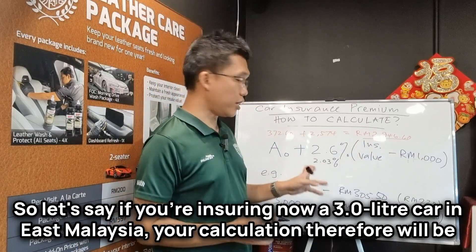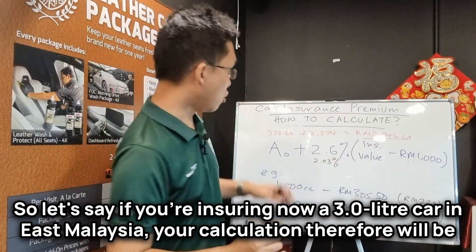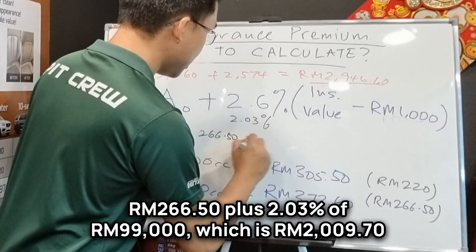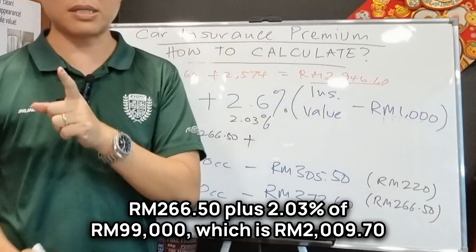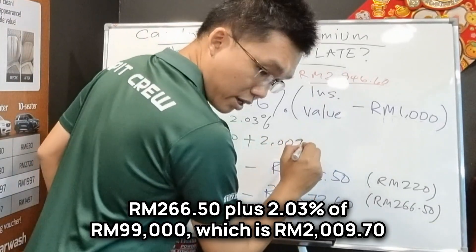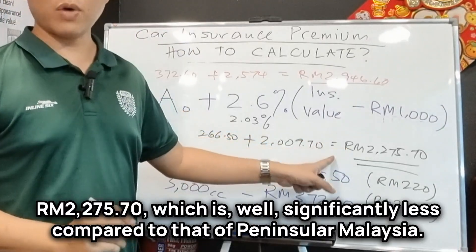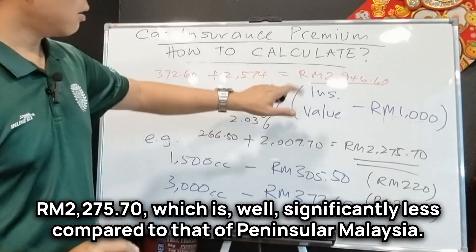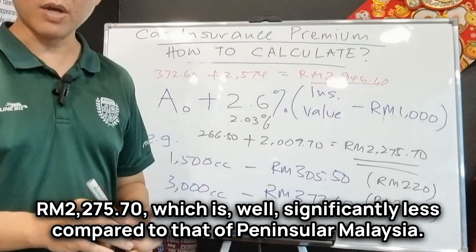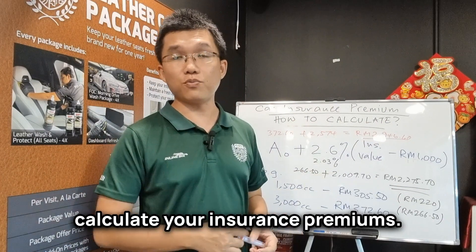So let's say if you're insuring a RM100,000 3-liter car in East Malaysia, your calculation will be RM266.50 plus 2.03% of RM99,000, which is RM2,009.70. That brings you to RM2,275, which is significantly less compared to that of Peninsular Malaysia. So this is the formula which the insurance companies use to calculate your insurance premiums.